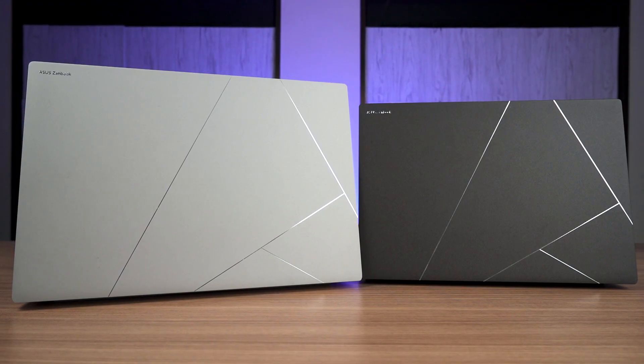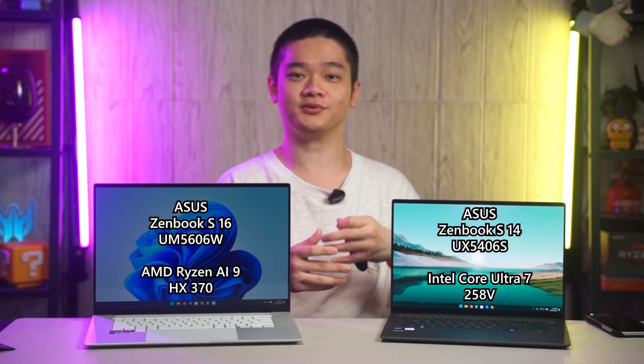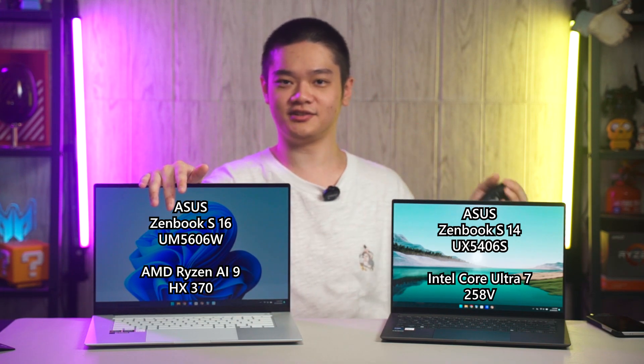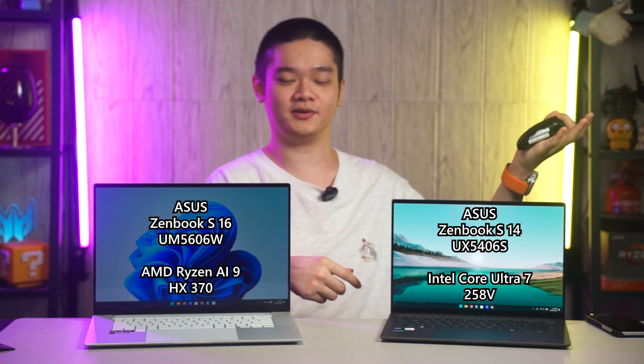But remember, we are only talking about thin and light laptops in this comparison. Once we move to gaming laptops, the AMD Ryzen AI 9 HX370 will have a much different TDP and also a discrete GPU, and Intel will have another series of high-wattage CPUs as well.